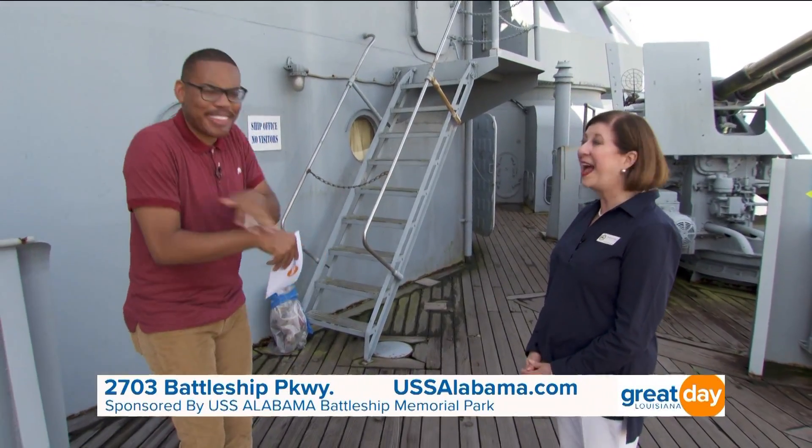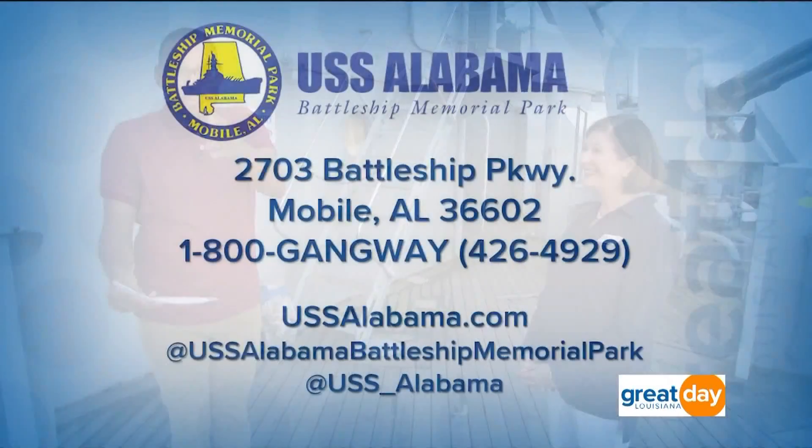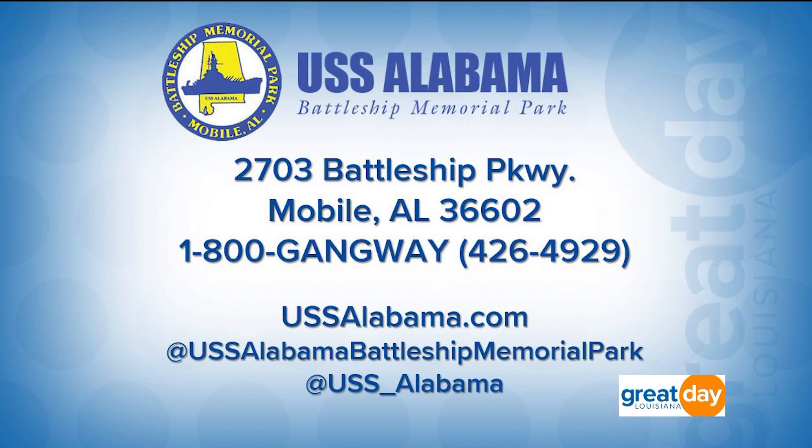Thank you, Rhonda, for joining me this morning. For more information about the USS Alabama, they are located at 2703 Battleship Parkway right here in Mobile, Alabama. Log on to ussalabama.com or call 1-800-GANGWAY — that's 1-800-426-4929.